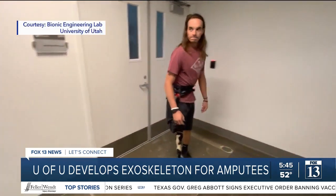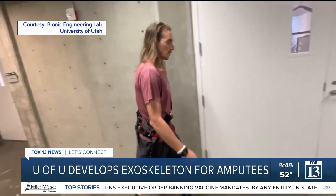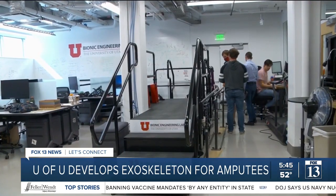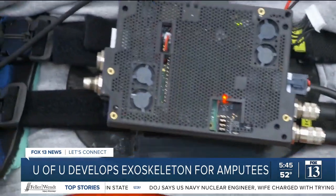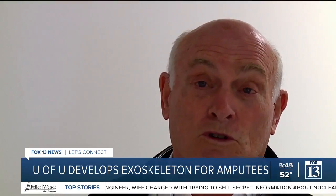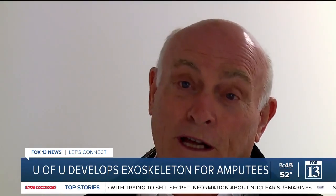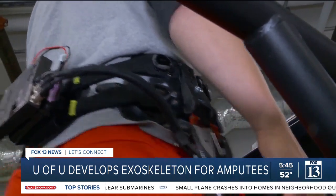Stan is one of half a dozen lower limb amputees that have helped to test out the experimental exoskeleton at the University of Utah. It pushes me along like a big wind behind me. It helps me walk. It gives me the ability to almost do what I was doing before I lost my leg. With the exoskeleton, he can walk further with less pain.